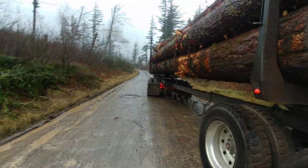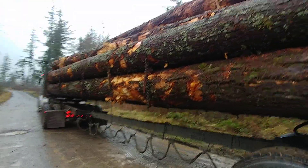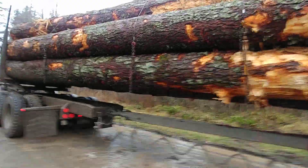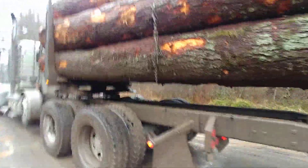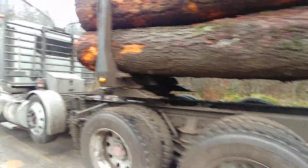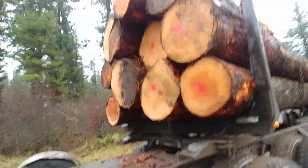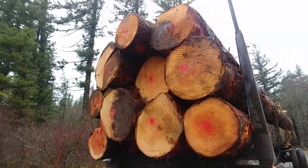That's why we brand and paint. Side note: I've got four wrappers on here even though it's all long logs. Oregon requires four wrappers and Washington requires three. There are a couple exceptions to the rule, but that's the general rule. Anyways, I've got it branded and painted on both ends.